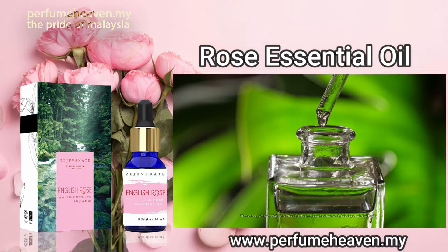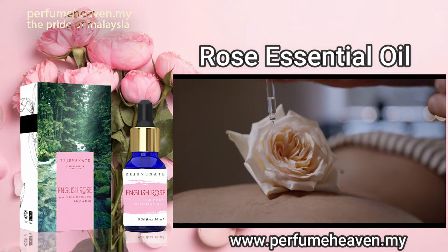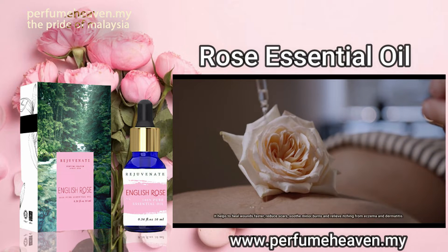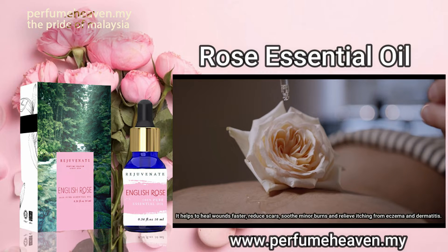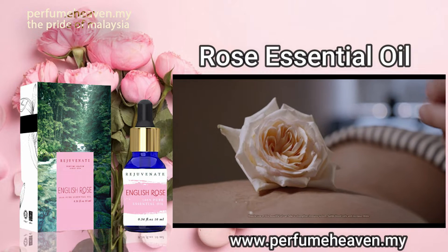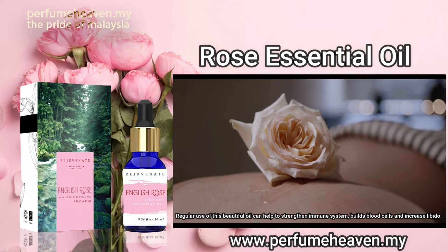There are many rose essential oil skin benefits. It hydrates dry, aging skin and treats acne by balancing the natural oils of the skin. It helps to heal wounds faster, reduce scars, soothe minor burns and relieve itching from eczema and dermatitis. Regular use of this beautiful oil can help to strengthen the immune system, build blood cells and increase libido.